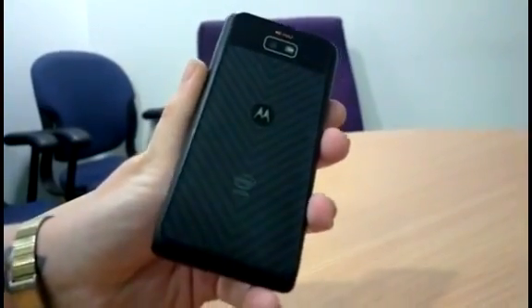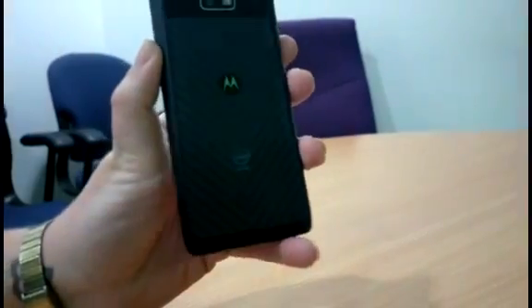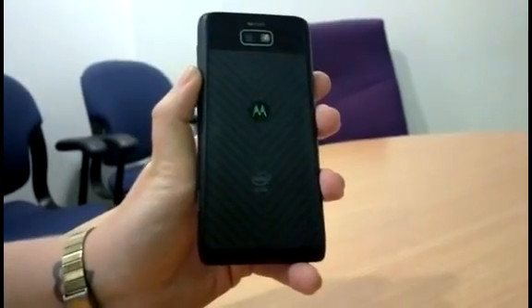This is the same material used to make things such as bulletproof vests, so Motorola assures us that this handset is protected from pretty much anything. This also adds to the lightweight feel of the handset as it's much lighter than aluminium.